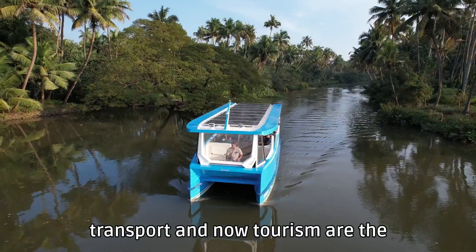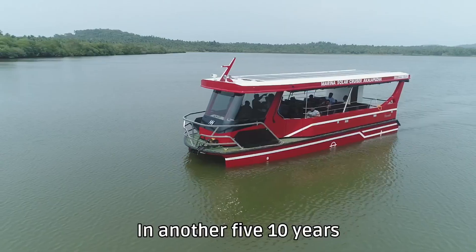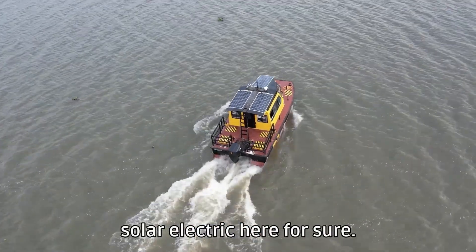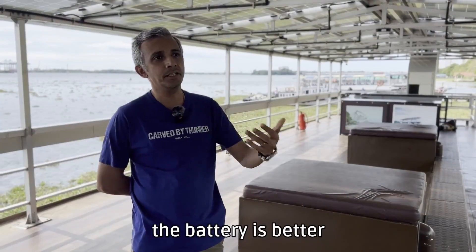Public transport and tourism are the applications where this economics works very well. These all can be solar electric today. In another 5 to 10 years, most of the boats will be solar electric here for sure. Certain long-range and faster applications are still a challenge — we are trying better batteries and various other alternatives, but things will work.